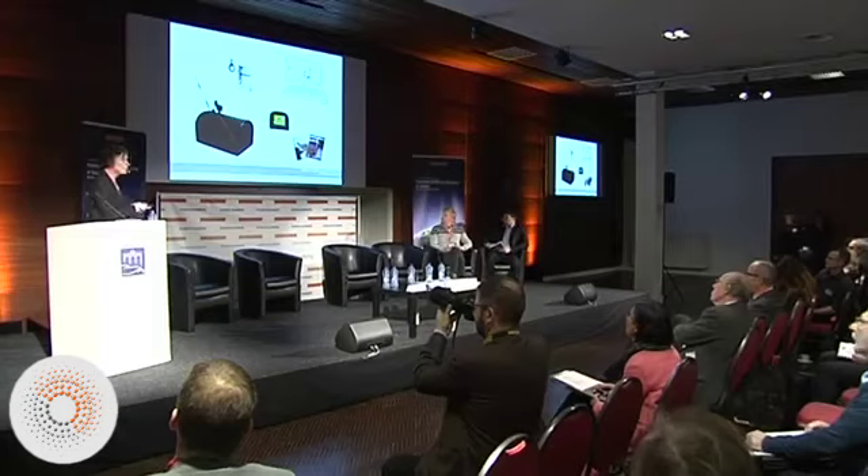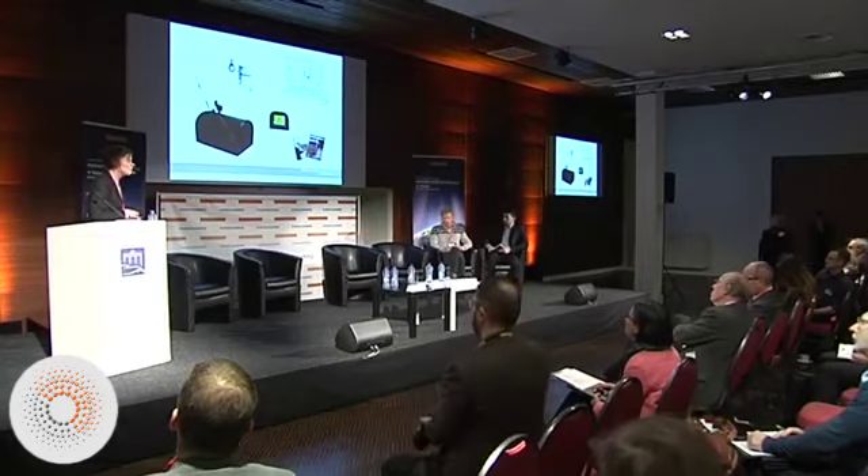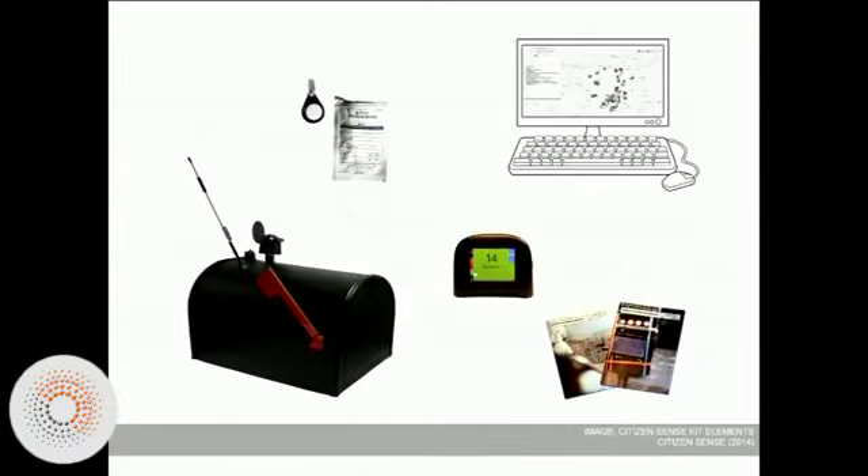We've done a kind of first wave of this testing. Here's a citizen sensing kit that we developed for pollution sensing to look particularly at how citizens might monitor pollution in relation to industry, specifically hydraulic fracturing. We created this kit and deployed it to over 30 citizens to use over a space of seven months.